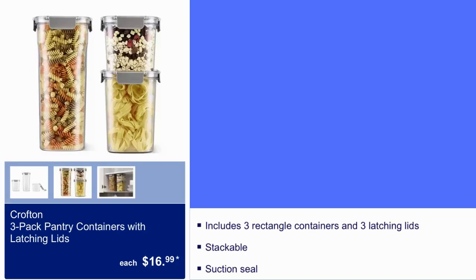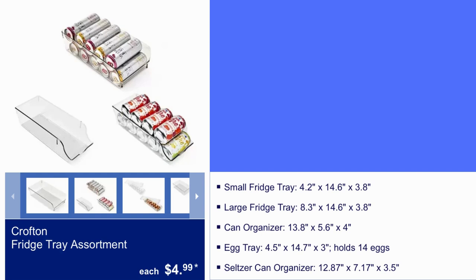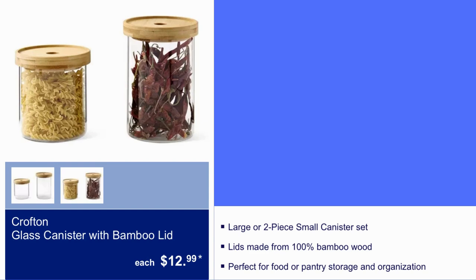Crofton 3-pack pantry containers with latching lids, $17. Crofton cereal container is $7.99. It's top rack dishwasher safe and it holds up to 21 cups. Crofton fridge tray assortment is $5. Crofton glass canister with bamboo lid, $13.